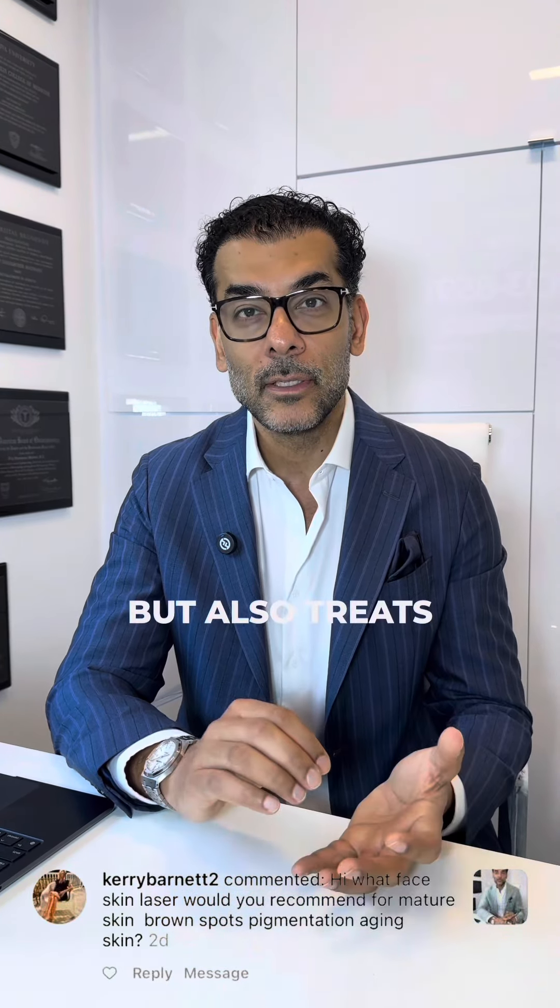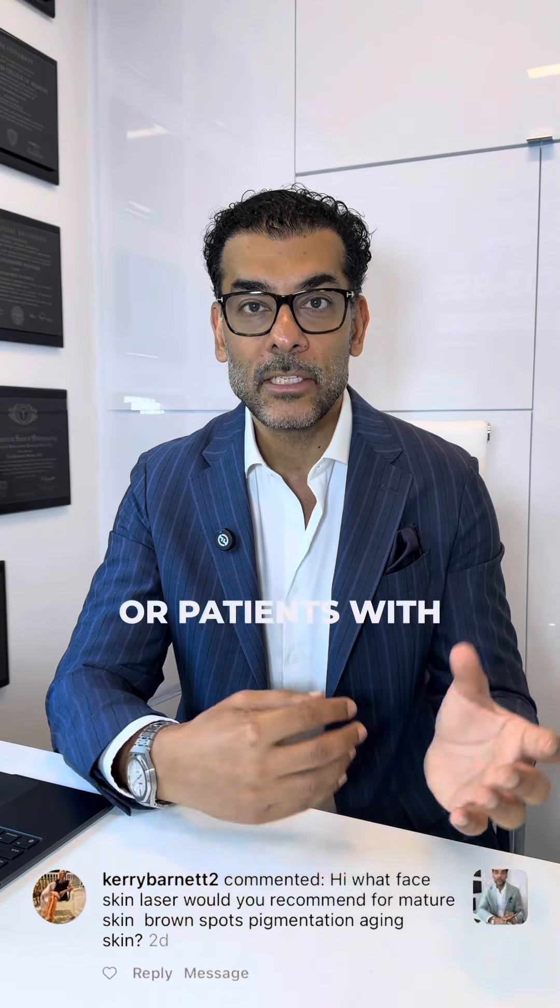We combine the laser treatments with BBL, which is a broadband light or IPL type of treatment that also helps with pigment. The broadband light can treat sunspots, but also treats some red pigments and some blue pigments on the skin, or patients with some underlying rosacea.